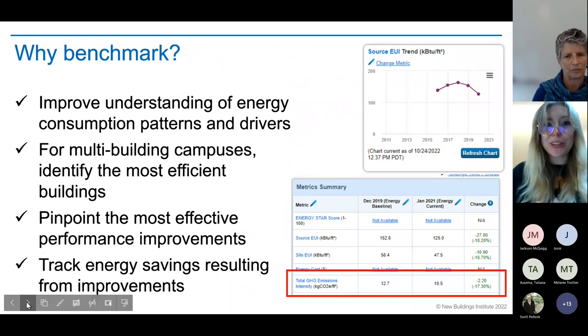Why take the time to do this? There are lots of benefits. You can improve your understanding of energy consumption patterns and drivers. For multi-building campuses, you can identify the most efficient and least efficient buildings, pinpoint the most effective performance improvements, and track energy savings over time. Energy Star found that buildings benchmarked over a three-year period through Portfolio Manager showed average annual energy savings of 2.4% — using less energy means saving money and having more funds for core activities.